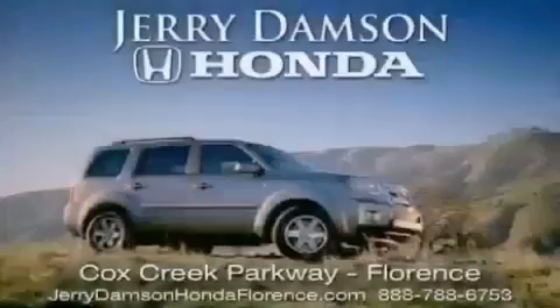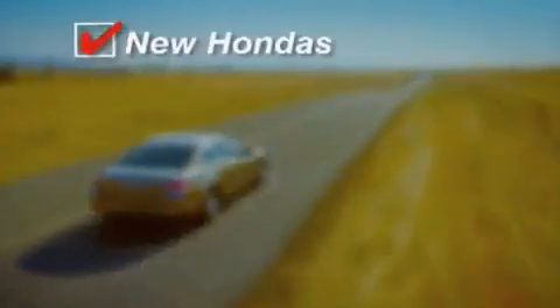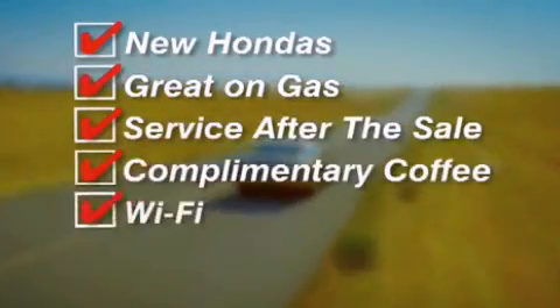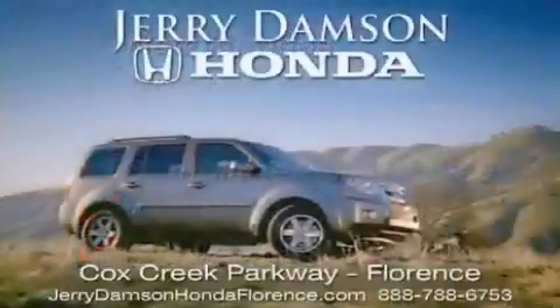Jerry Dampson Honda in Florence, Alabama. New Hondas — great on gas and serviced after the sale. Complimentary coffee, Wi-Fi and car washes. Thank you for choosing Jerry Dampson Honda. Thanks for joining us today.